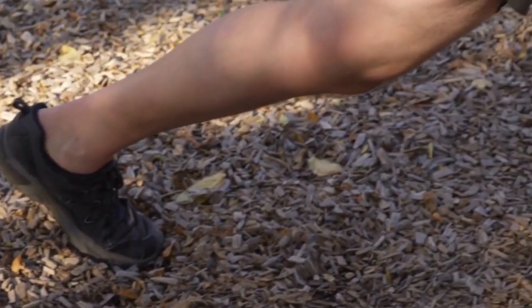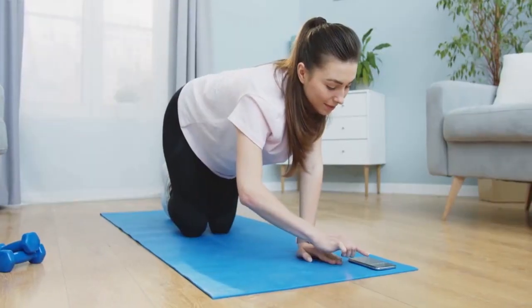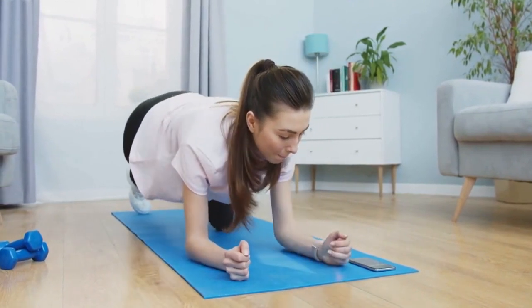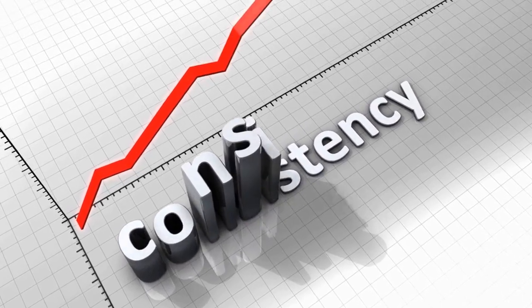To progress the exercise, you can work on one leg at a time. Perform this routine at least twice a day and make an effort to move more throughout the day. For more exercises and personalized workout plans, visit buildwithscience.com and take the analysis quiz. Remember, consistency is key to improving your posture and overall health.